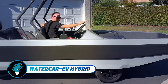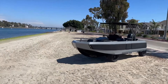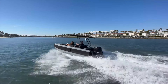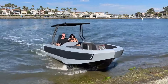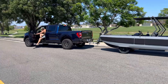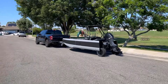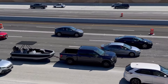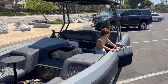The WaterCar EV Hybrid is a cutting-edge amphibious vehicle that blends land and sea travel effortlessly. This high-tech aluminum car transforms in seconds from a sleek electric vehicle into a 15-foot, five-seater boat. The WaterCar EV Hybrid features a virtually unsinkable foam-filled hull and advanced marine-grade electronics for top safety and efficiency, built with high-strength aluminum and stainless steel reinforced with flotation foam, making it the ultimate lifestyle vehicle for seamless land and water adventures.